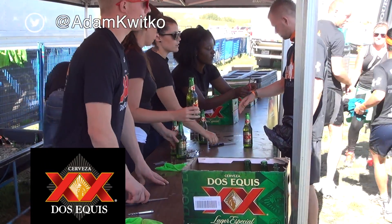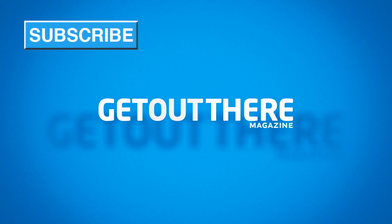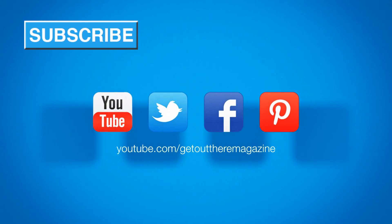This has been Adam Kwitko reporting for Get Out There Magazine, signing off from 2014 Tough Mudder Alberta. Let us know what you thought about your Tough Mudder experience in the comments, subscribe to our channel, and we'll see you next time!